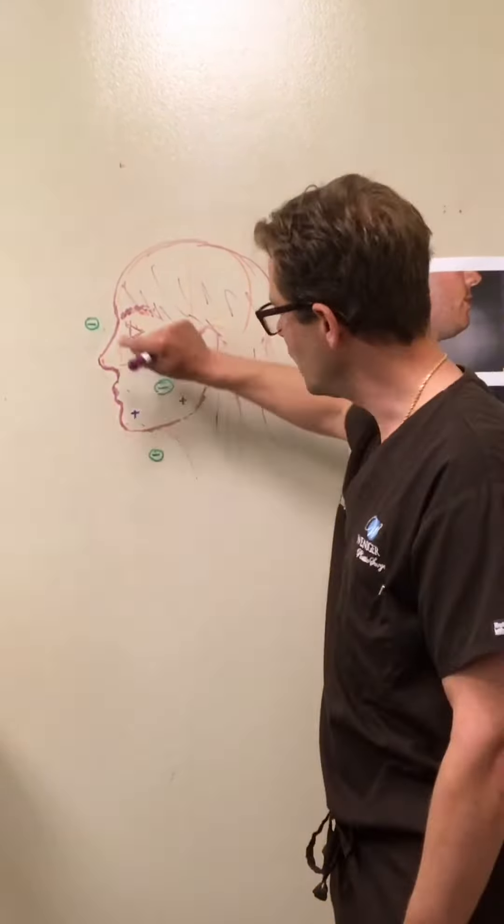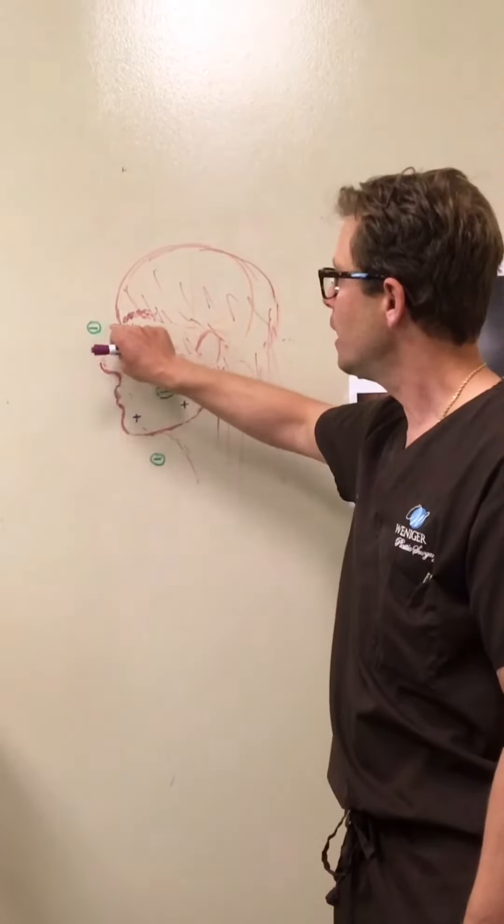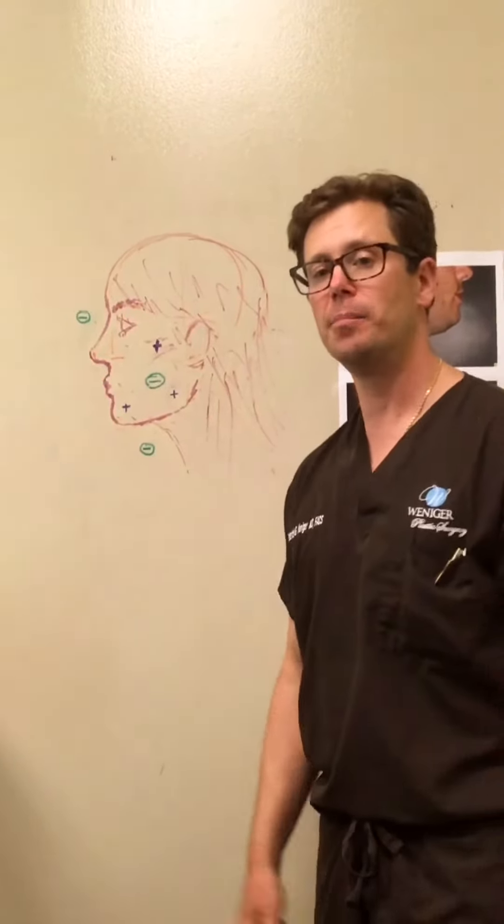And actually, if someone has a rounded nose or a hump on their nose and you take that down, you can also improve the chiseled appearance of the face. I'll come back to that in a minute.